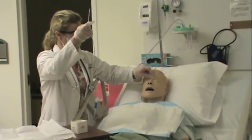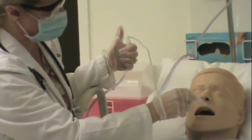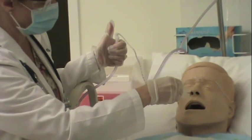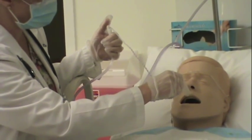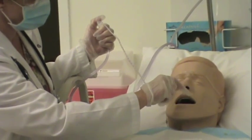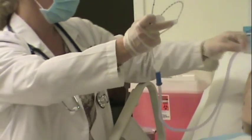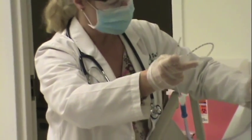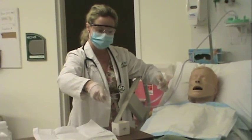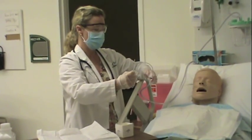Very good. I still have quite a bit of thick yellow secretions there. Mr. Ito, I'm probably going to go down one more time. Take some nice deep breaths. I'm just going to give you a little while to recuperate there. His oxygen saturation is coming back up — he's back up to 98–99%.